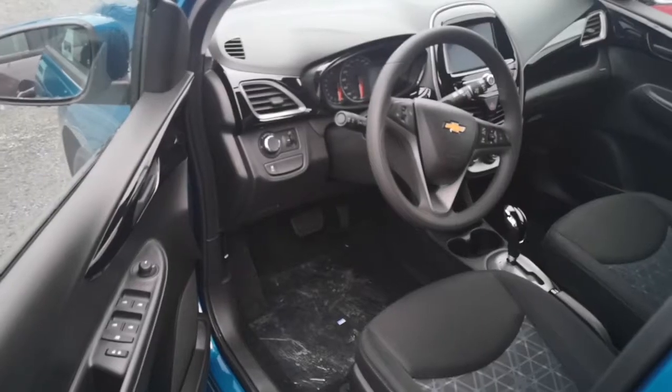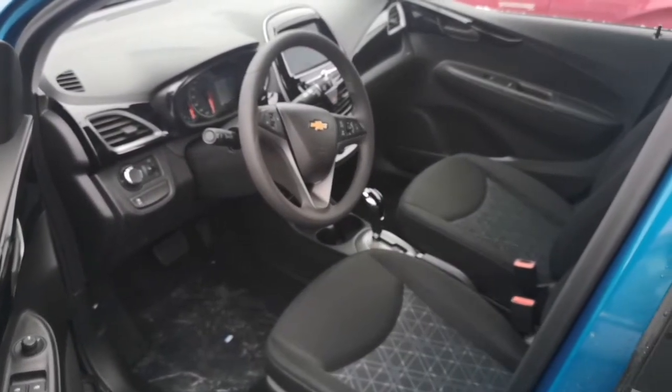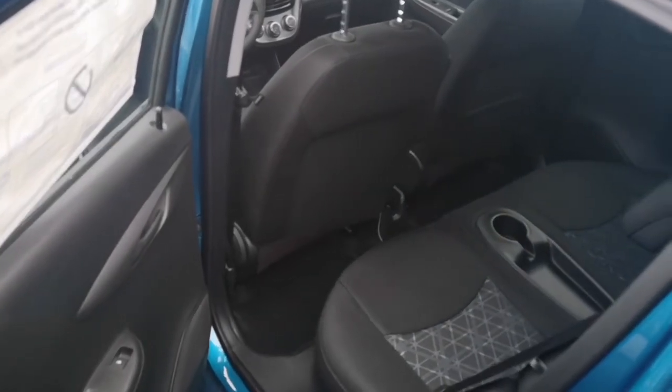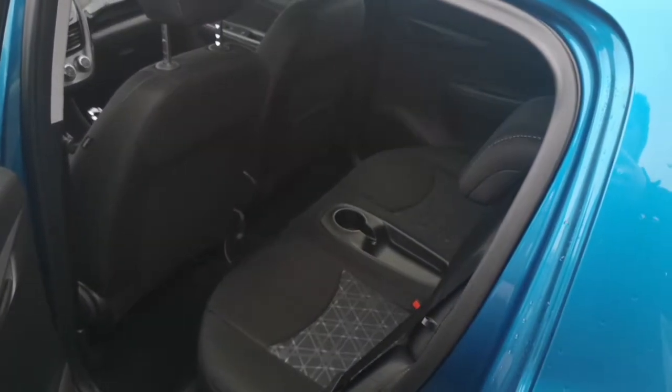Now let's hop into the interior of the Spark. First thing you'll notice is this is a four-passenger vehicle. When you think about it logically, are you actually going to be able to fit three teenagers or even three children comfortably in the back of such a compact vehicle? I don't think so, so I see this as a win.